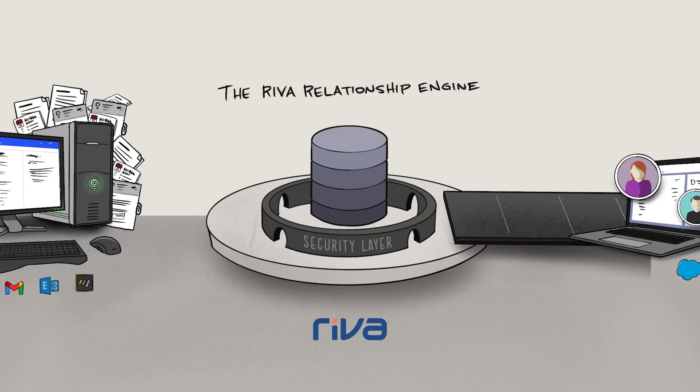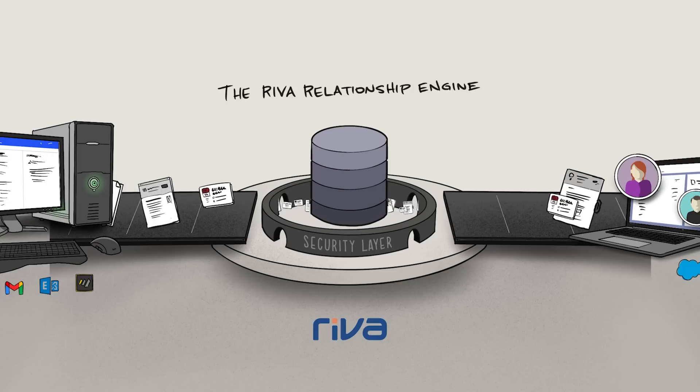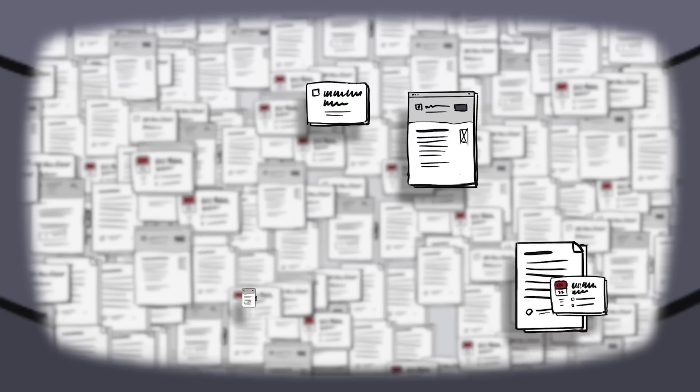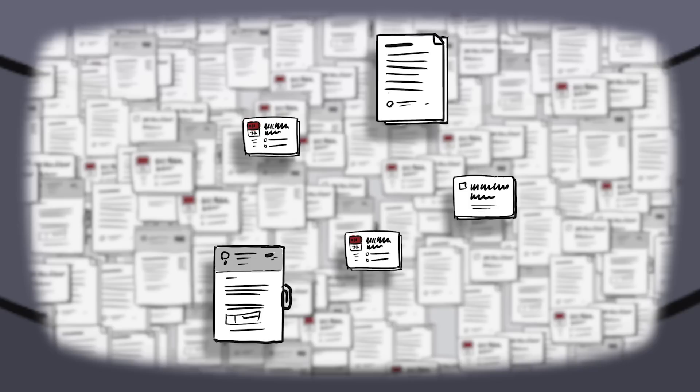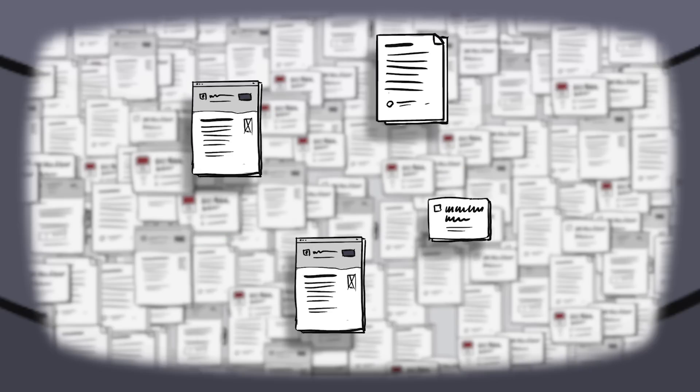It connects leading CRM software with business applications like Outlook, Exchange, Gmail, and Notes. We've developed algorithms to make sure that the millions of data points collected in these applications gets put into the human context of conversations, meetings, and ultimately, relationships.